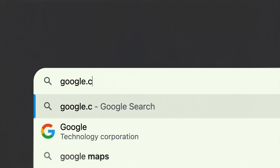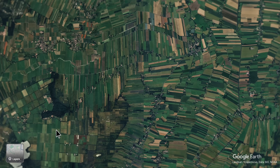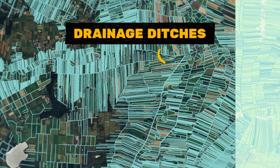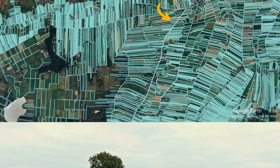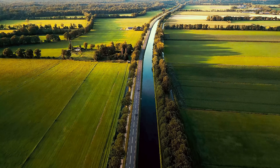Let me show you something. This is a typical European landscape — lots and lots of green fields. But look what happens when I change the view. These little blue lines are drainage ditches. Their job is to channel any excess surface water into streams and rivers to make the land farmable.